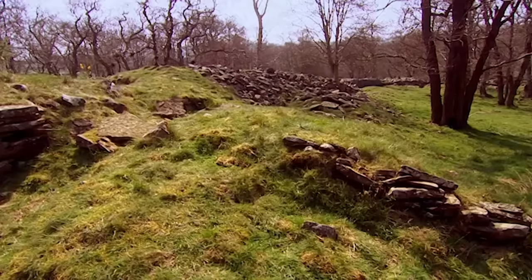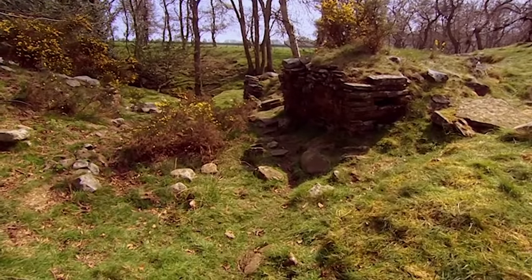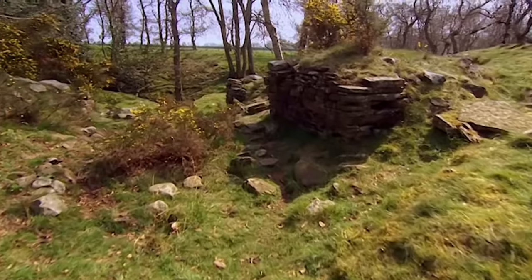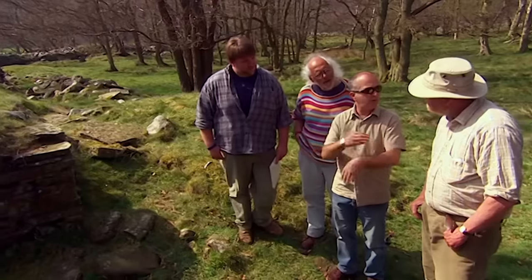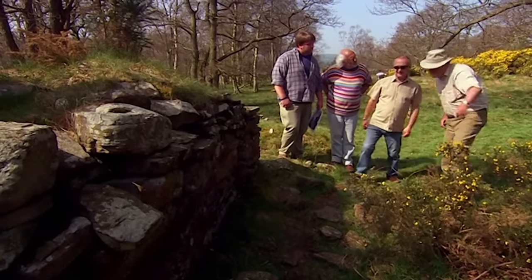He cleared away a lot of the rubble to expose the facing, and he also exposed this great fantastic gate here. It's really well preserved. But presumably we don't know what part of the structure is original and what part he just put back. But more importantly, around the back of that wall, he discovered the most amazing guardhouse. Let's have a look.